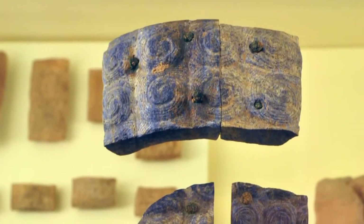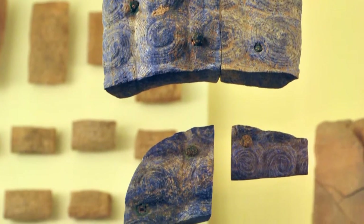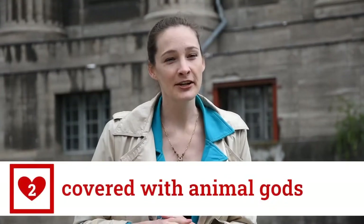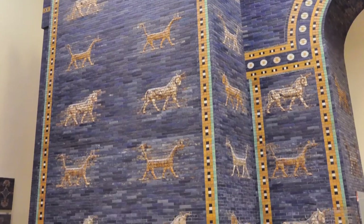They used it in portraits of kings, where the kings even have blue beards because that's a sign of their masculinity, their virility, and ultimately their power. The second point is the Ishtar Gate is covered with depictions of animals — it has bulls and it has dragons.